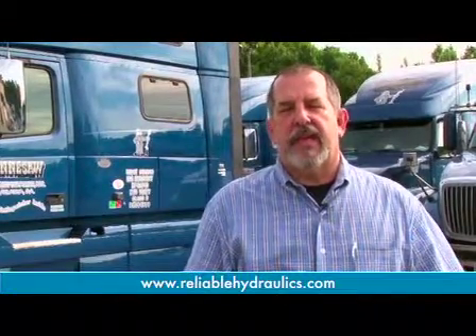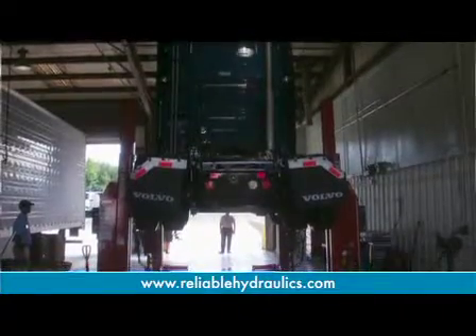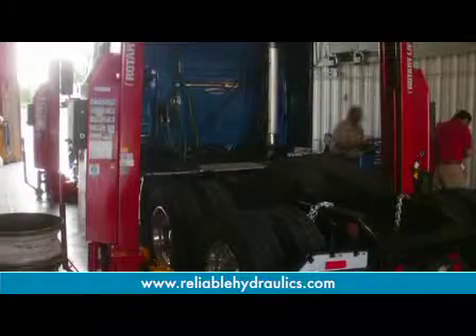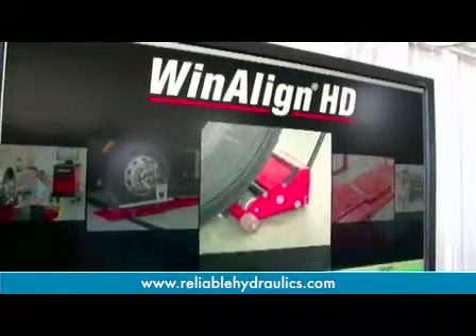At Reliable Hydraulics, we try our very best to take care of each customer as we want to be taken care of. We have over 200 years of combined experience with all of our technicians and people in the shop. We carry over a million dollars' worth of inventory, both in parts and equipment.